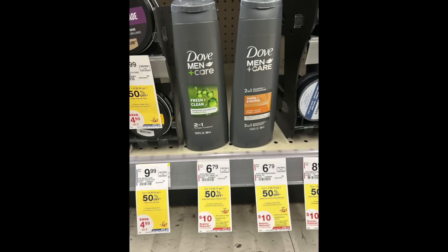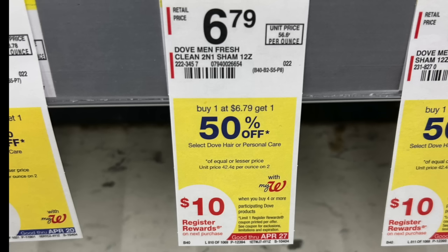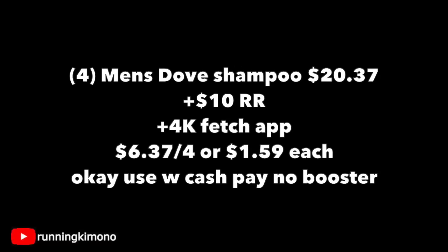These are $6.79 BOGO 50% off — buy four and get back a $10 register reward, which is really fantastic. Four of these shampoos on BOGO 50% off is $20.37. You can roll $20 in Walgreens cash if you wish. Get back a $10 register reward and 4,000 points back from Fetch, making it $6.37 for the four or $1.59 per shampoo. It is okay to use Walgreens cash if you're doing this deal with no booster.